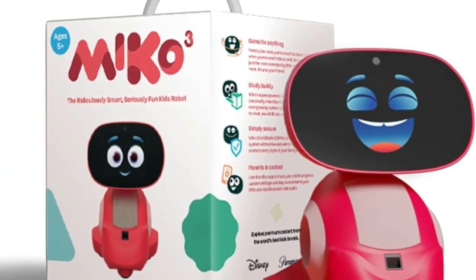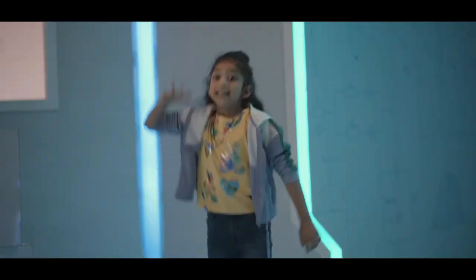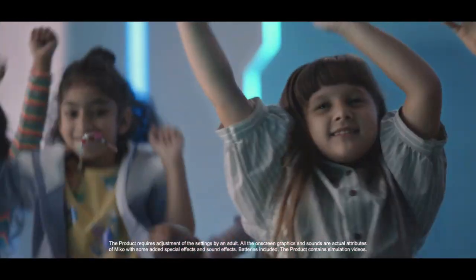In summary, Miko 3 is not just a robot — it's an educational journey, a friend, and a source of endless entertainment. With its intelligence, fun factor, and engaging content, it's a game changer for kids' interactive learning experiences. Welcome to the future of play with Miko 3.